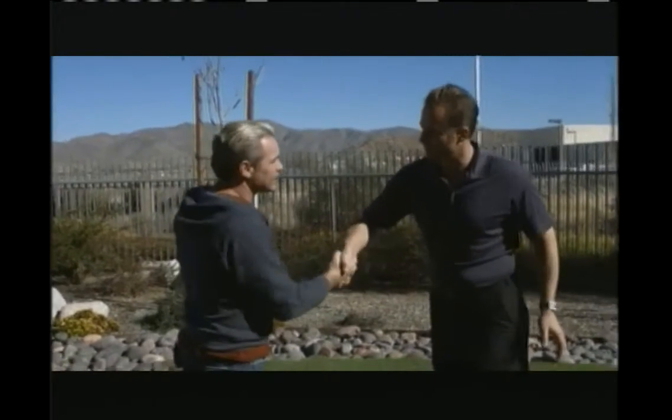All right, so we have a busy day ahead of us. Lance, appreciate your time. My pleasure. Let's head to the next location.